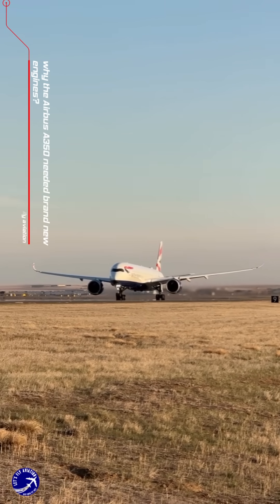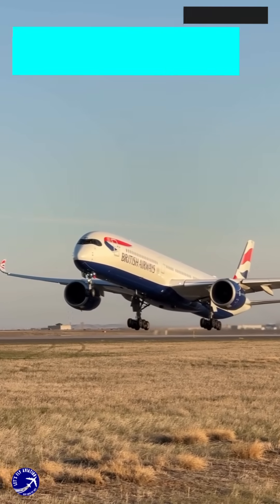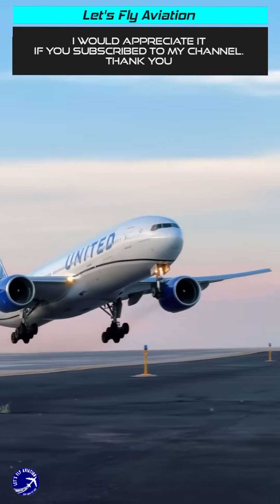The Airbus A350 required a brand new engine, primarily due to the need for enhanced performance and efficiency, to compete with emerging aircraft like the Boeing 787 Dreamliner.